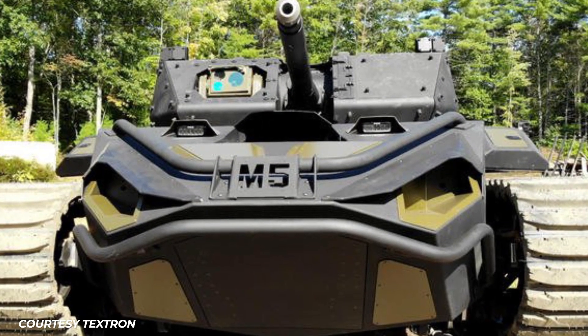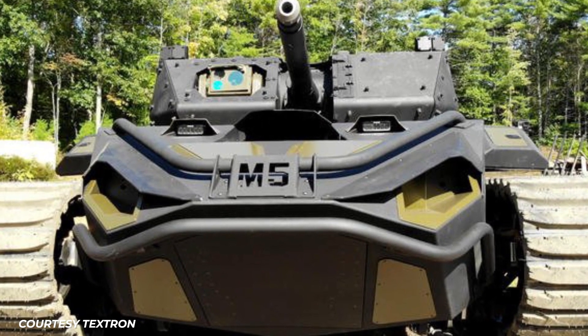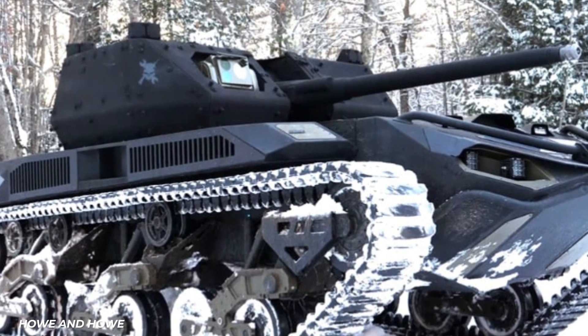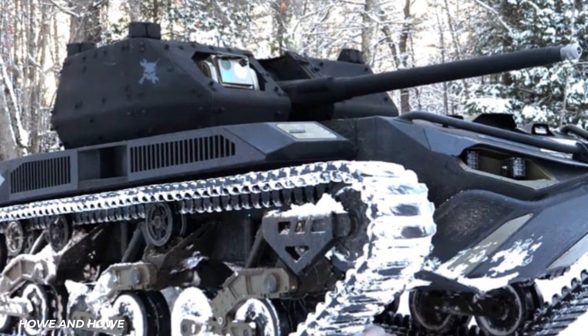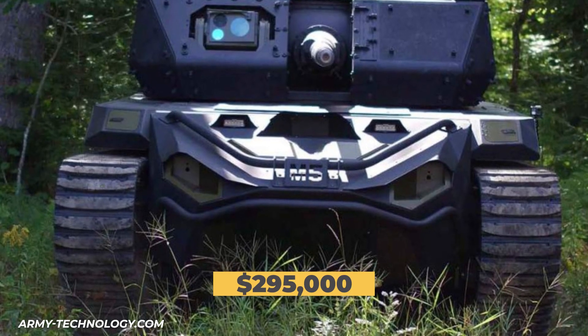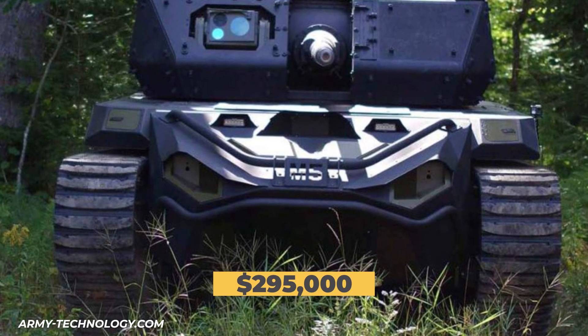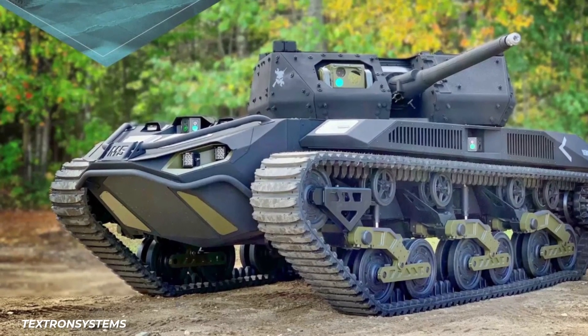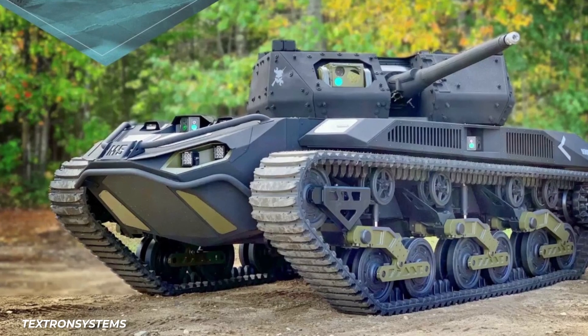Finally, we've got the big gun — the Ripsaw M5. It's basically an unmanned tank. Its guns can reload themselves and can swap between different types of ammunition, all without human support. Each one costs $295,000. Vehicles like this may very well reshape combat in the future — well, combat and the Call of Duty series.